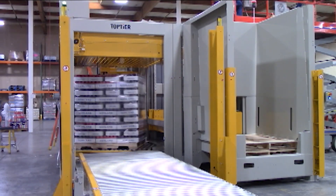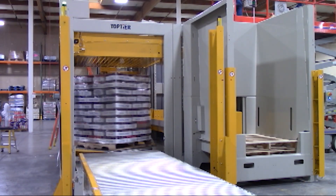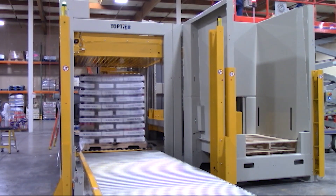Once we get to that last layer, we will deposit it and then the stretch wrapping cycle will continue with its final revolutions until we get the right amount of stretch film on the pallet. Once the pallet is complete, we'll eject it on a pallet highway, ready to be picked up.